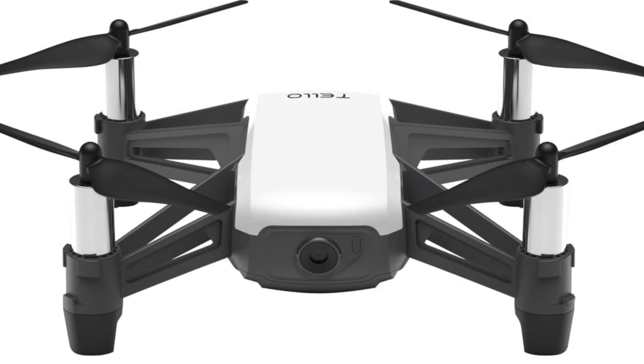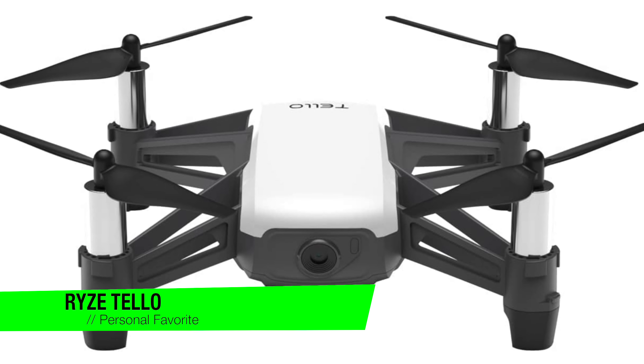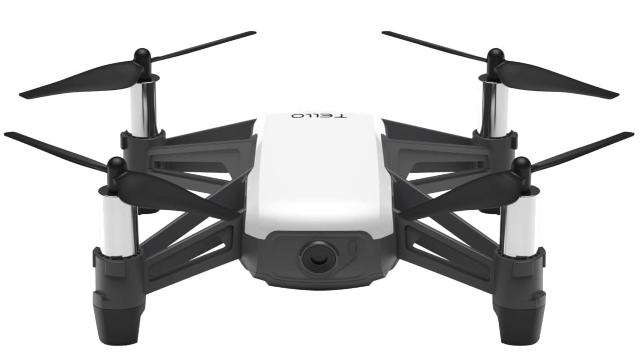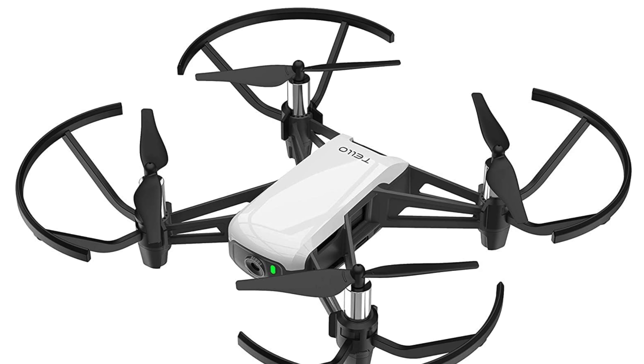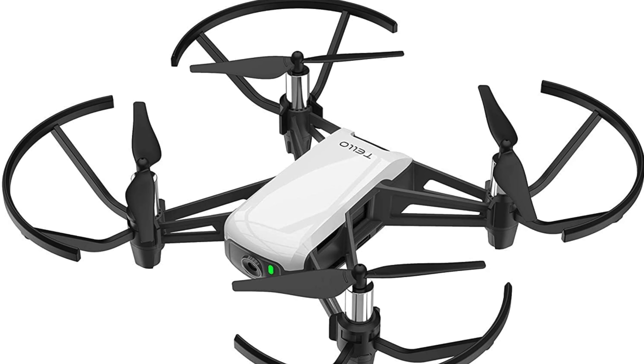The first one on the list is going to go to my personal favourite and this is the Ryze Tello. This is a featherweight champion in the drone world that punches well above its minimal weight of just 80 grams, perfect for indoor and outdoor adventures. This nifty little gadget is like your overly ambitious little cousin, small but ready to take on the world with a plethora of tricks up its sleeve.